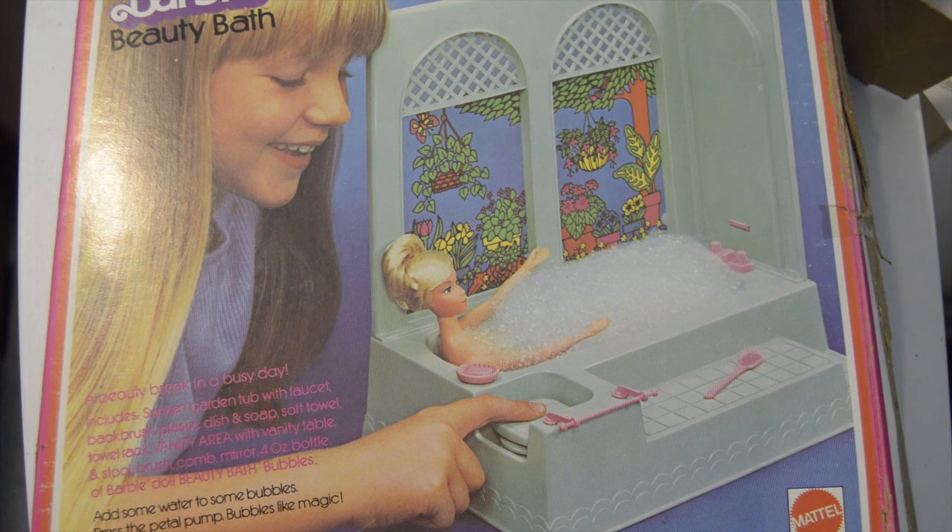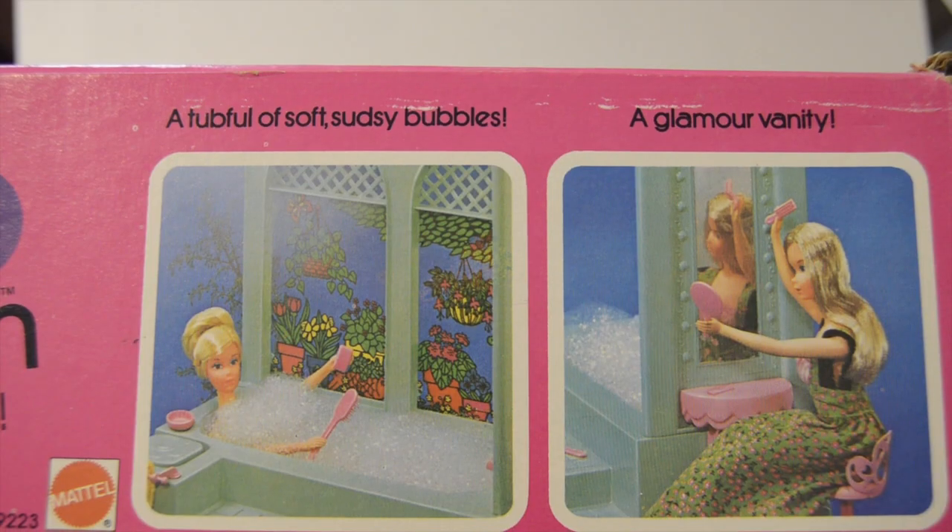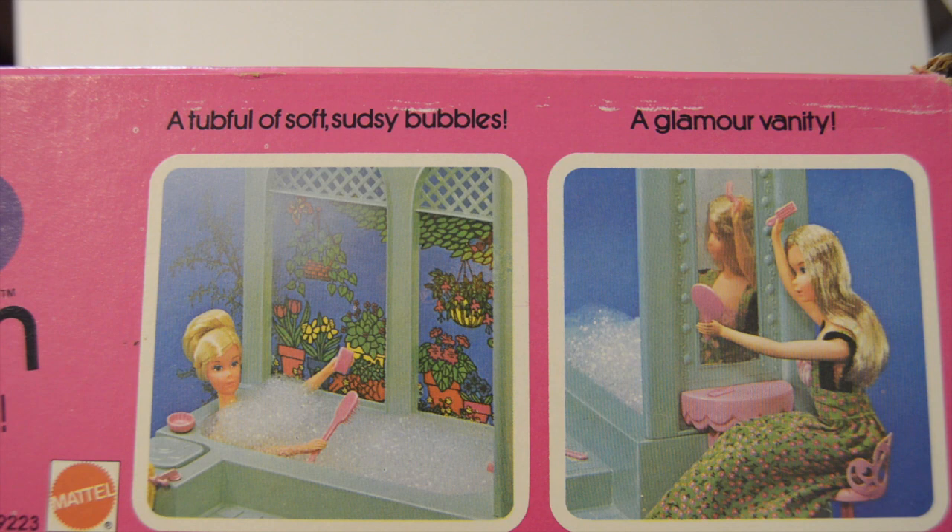Also includes a vanity area with vanity table and stool, brush, comb, and mirror, plus a four-ounce bottle of Barbie Doll Beauty Bath Bubbles. Add some water, add some bubbles, press the pedal pump — bubbles like magic! Instructions inside. Made by Mattel in 1975. A tub full of soft sudsy bubbles and a glamour vanity.